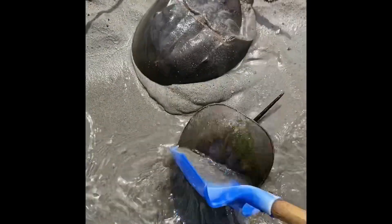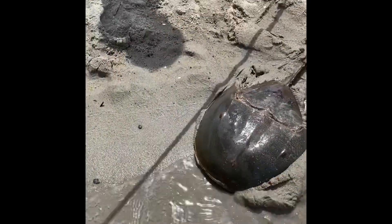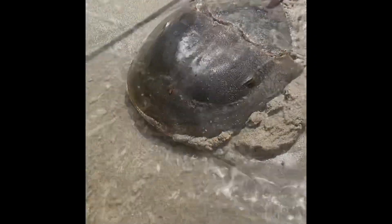Horseshoe crabs mainly live in coastal areas and river estuaries. This horseshoe crab was found at Narrow River in Narragansett. Horseshoe crabs got their name because their backs look a little bit like a horse's shoe. Check out these two horseshoe crabs as we pull them up onto the sand.